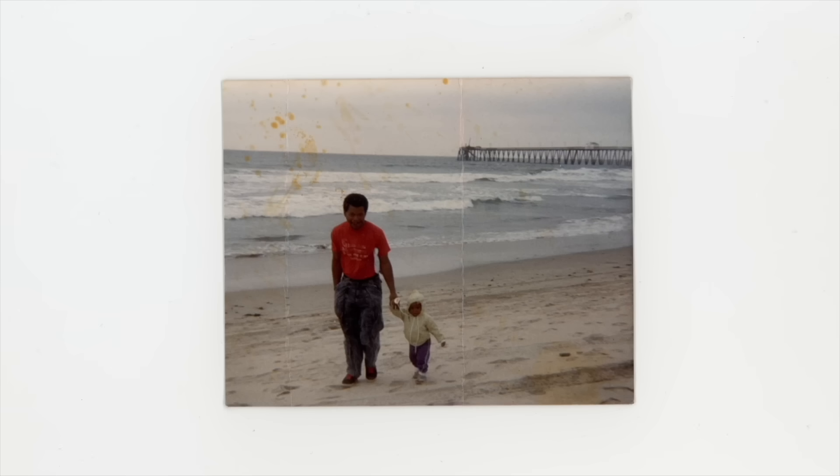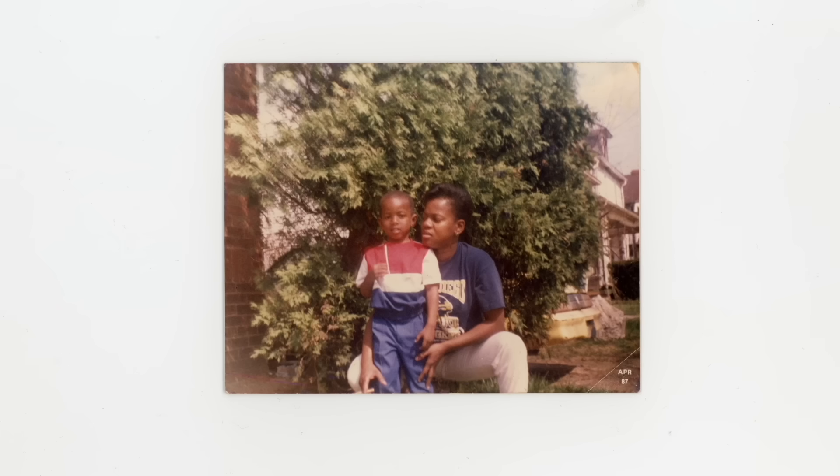I was introduced to photography through my mother. My mom used to document everything, so from as long as I can remember, she was shooting family gatherings, barbecues. We used to take walks and I remember pulling out that Canon AE-1 film camera and shooting buildings and people and cars and stuff, just documenting life.